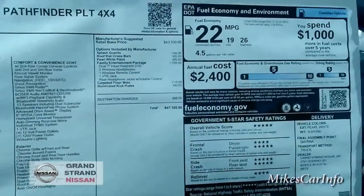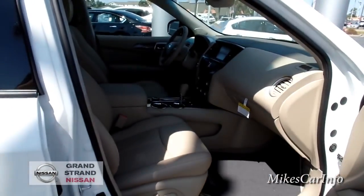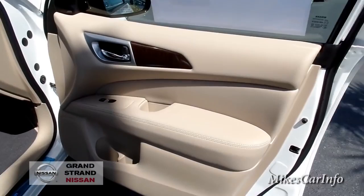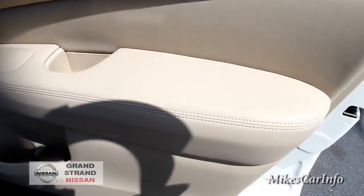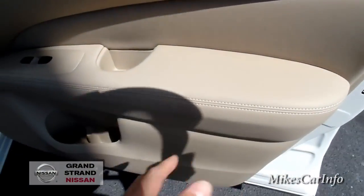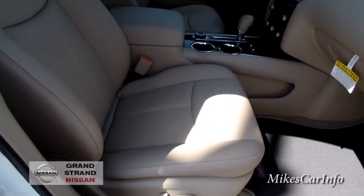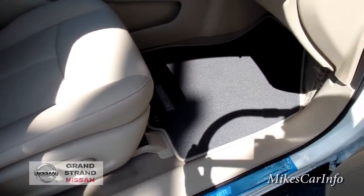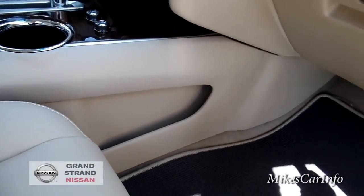Here's the window sticker in case you want to use the pause button and check it out. Now here's the inside of the front passenger side — shotgun, as people call it. This one has a tan interior with a little bit of wood grain accents and very soft surfaces throughout. It has tons of room up front. This side has a power seat but no lumbar support; the driver's side does have lumbar. There are carpeted mats that say 'Pathfinder' on them and a storage pocket on the left knee area.